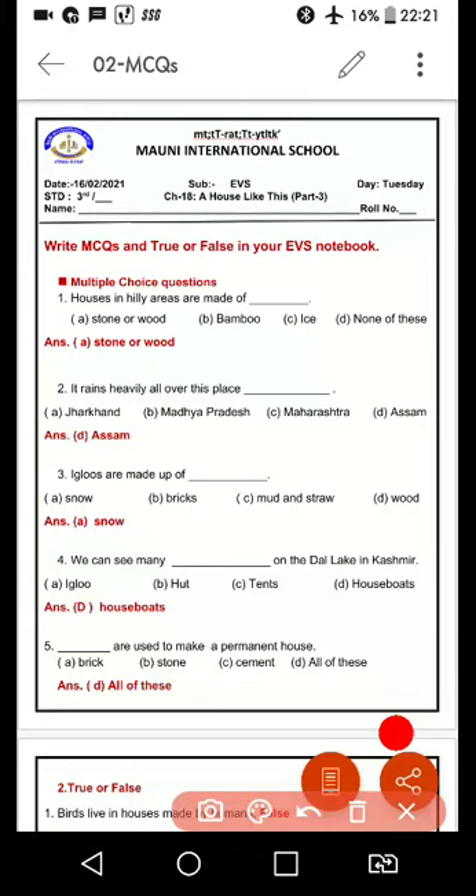Houses in hilly areas are made of dash. Pahadi ilaqo mein jo ghar hoote hain, wo kis ke bana hoote hain? Options are A. Stone and wood, B. Bamboo, C. Ice, and D. None of these. So, the correct option is stone or wood — pathor and wood.